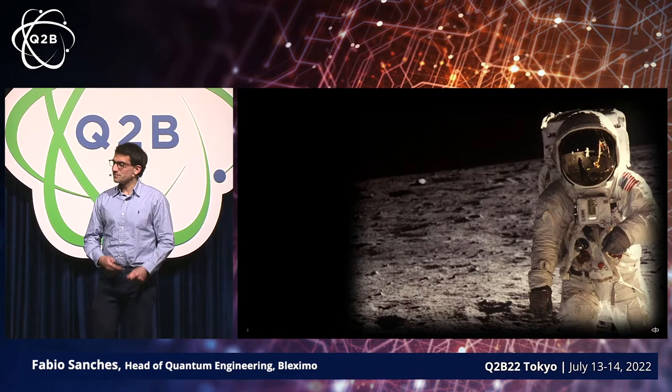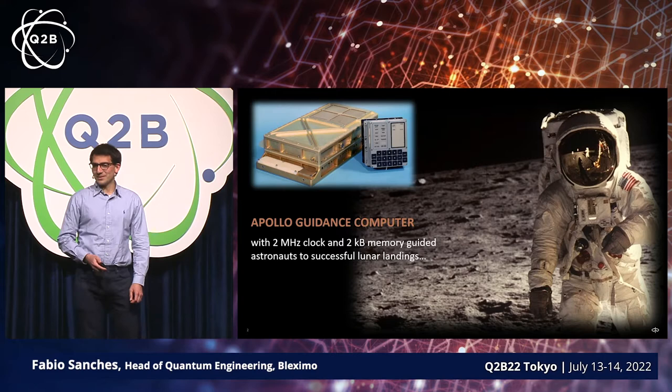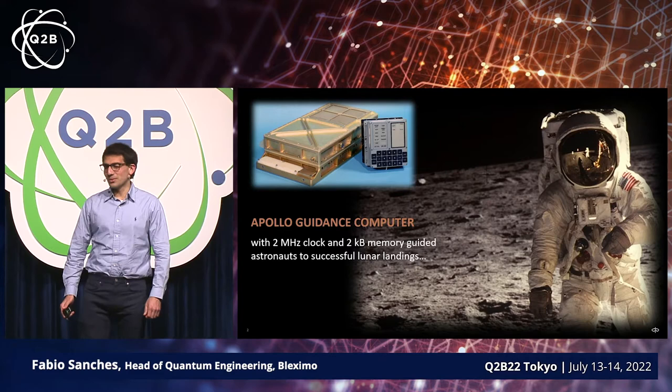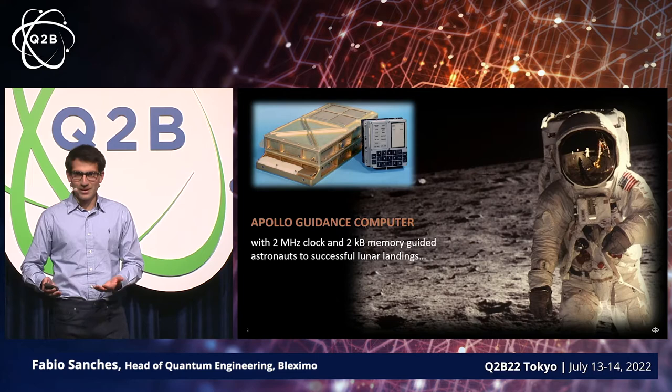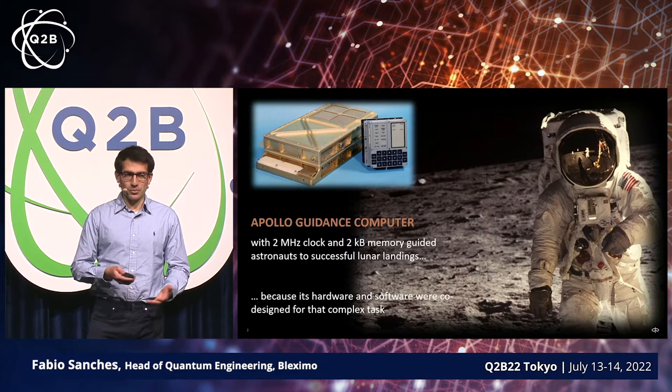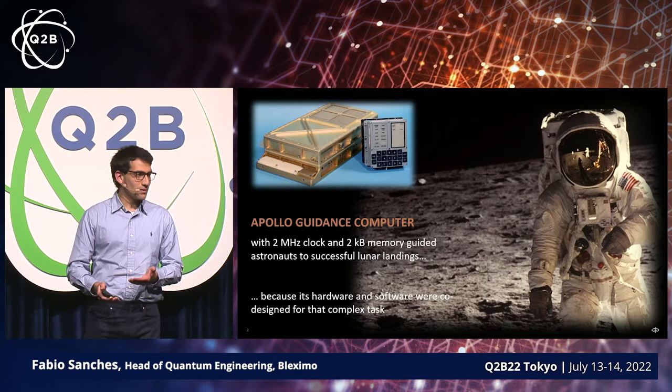Let me start by essentially reminding you about the computers that got us to the moon. The Apollo guidance computer actually only had a two megahertz clock and about two kilobytes of memory. That kind of sounds like nothing compared to what we have today, but that was really enough to get us to the moon. The reason why it was possible was because back then, this entire system was essentially designed with that one purpose in mind.